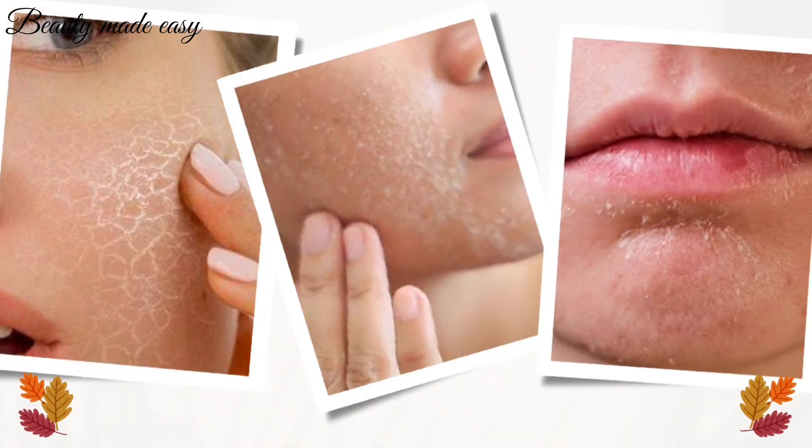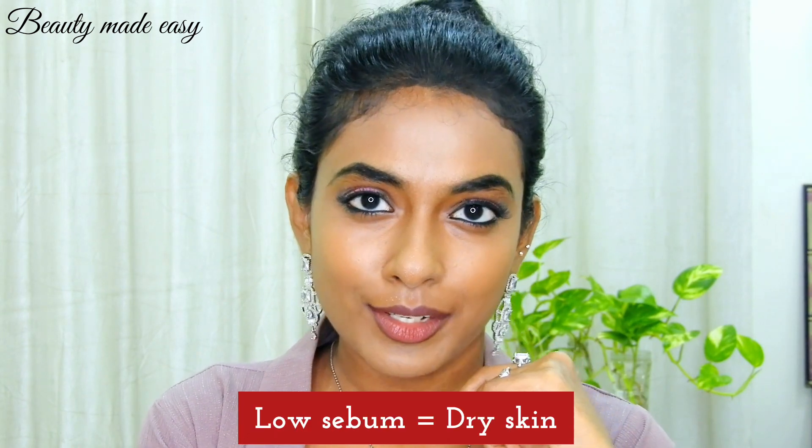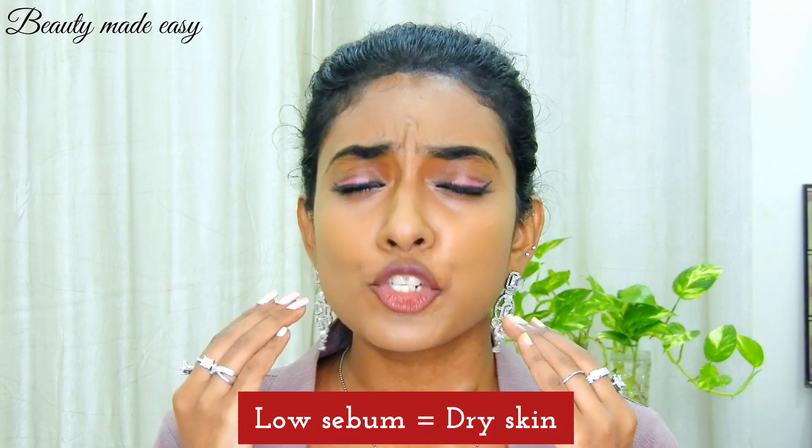The first step in choosing your ideal face wash for dry skin is understanding your skin type. Dry skin often feels tight and rough, and sometimes can appear dull and flaky. Dry skin lacks moisture, so it is essential to choose the right face wash that hydrates the skin without stripping away the natural oils. Dry skin is a result of low sebum in your skin — when the skin's sebaceous glands are inactive, they produce less oil, making the skin dry.